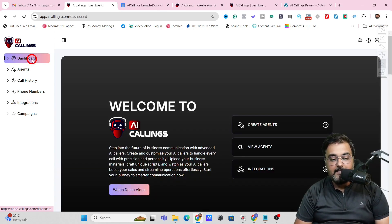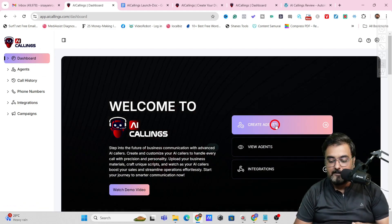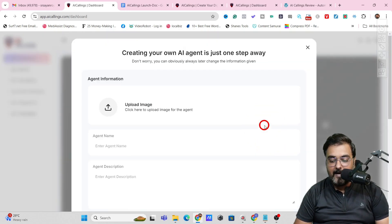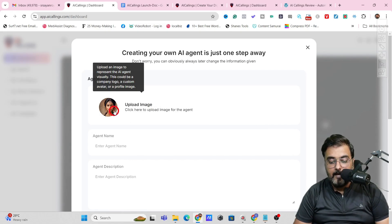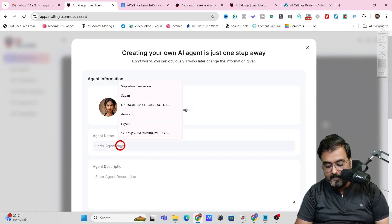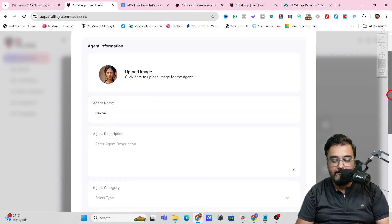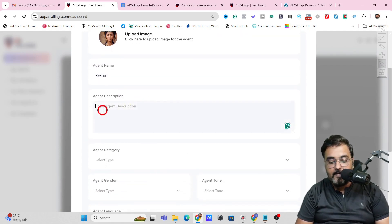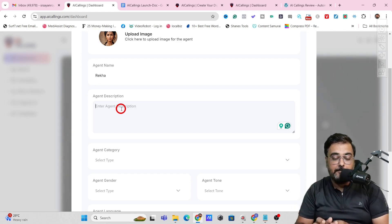Come over to the dashboard and click on Create Agents. In here, you need to upload an image, then enter a name — for example, Rekha. Then you describe your agent. This description determines how strong your agent's responses will be — it's like instructing the AI on how to act. You can fill this in yourself according to your needs, or use Gemini or ChatGPT to write it for you. I've asked Gemini to write a brief description about the agent and it's written it for us, so let's copy and paste it into AI Callings.